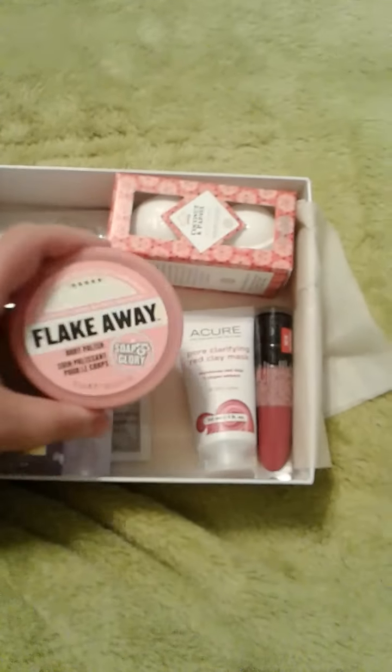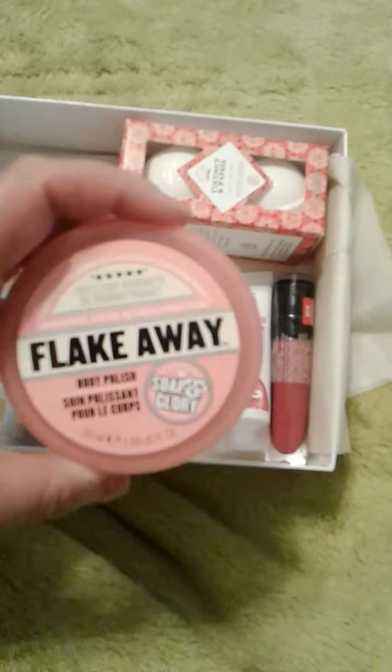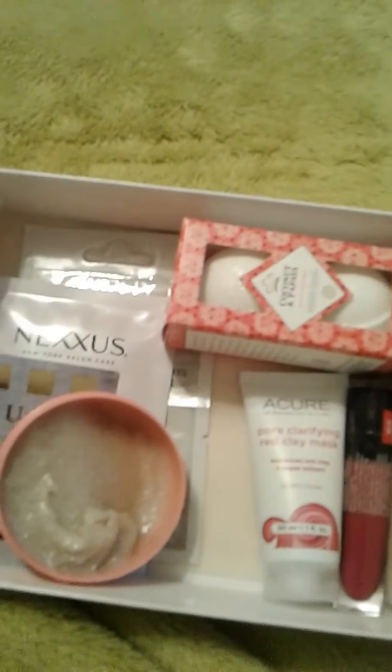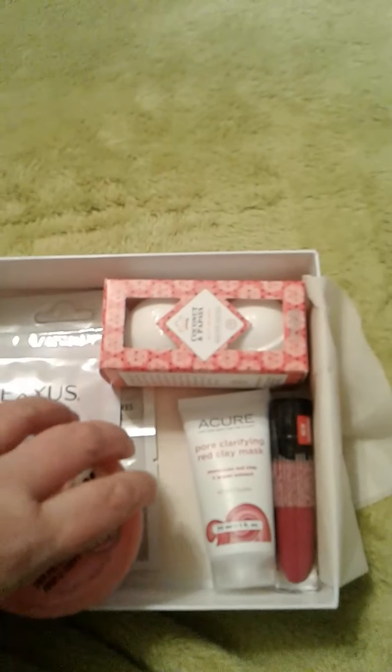Next in here is Flake Away, and this is a body polish. It kind of smells floral — a real soft floral smell. I opened it for you guys; it's real gritty, so it's like a body scrub, but it smells nice and real soft.